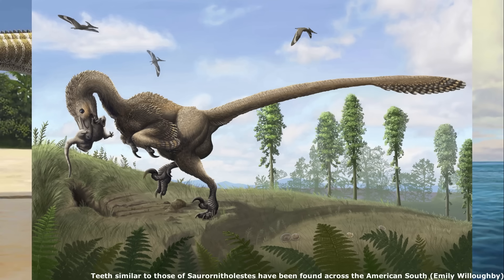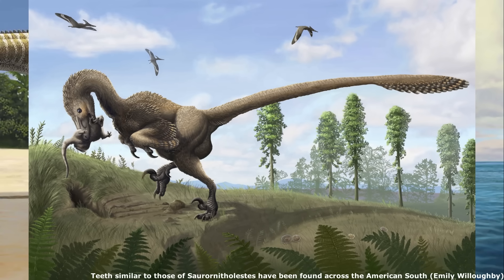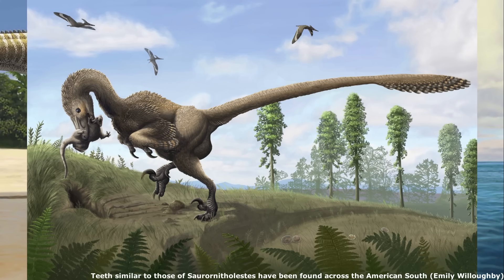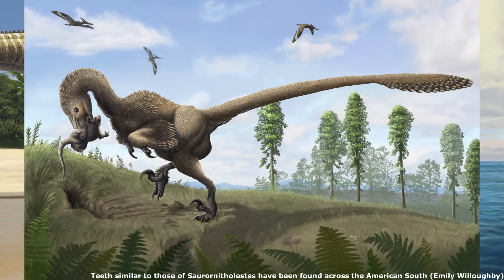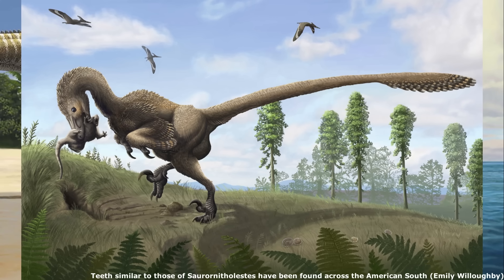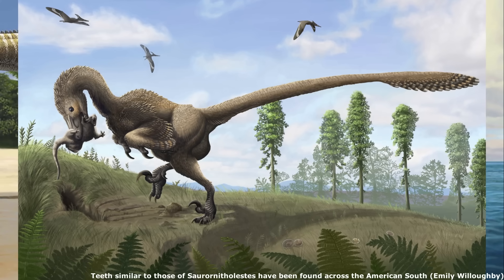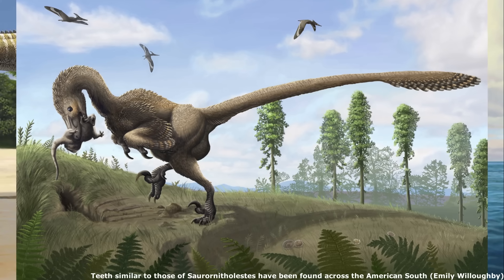Other dinosaur groups are present in Appalachia, but are known only from isolated teeth or small fragments of bone. Identifiable dromaeosaurid teeth, which are similar to those of the genus Saurornitholestes, have been uncovered across what was then southern Appalachia, but what are now the states of Missouri, North Carolina, South Carolina, Alabama, Mississippi and Georgia.